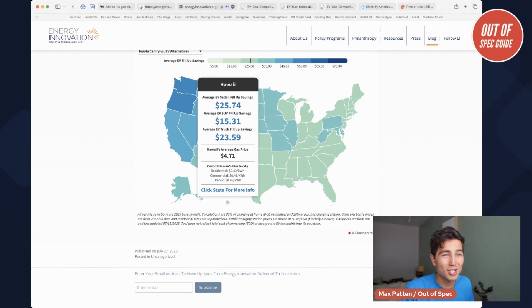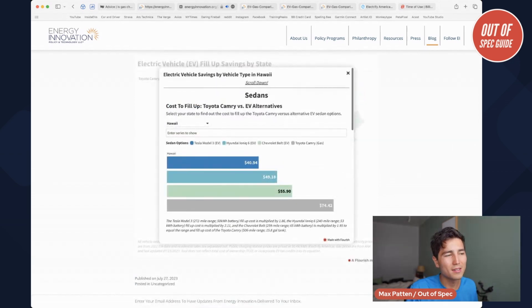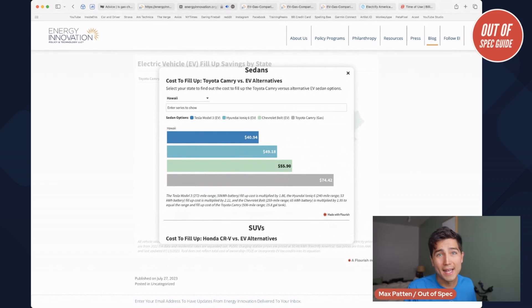The residential rate is actually fairly cheaper — it's 43 cents a kilowatt hour. Electricity is pretty expensive on an island; Hawaii is a prime example of that. And you can see here the savings are pretty modest for EVs versus gas in Hawaii. However, Hawaii, like California and several other states, does have some fairly good EV incentives. So keep that in mind.